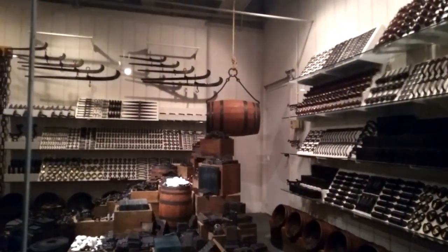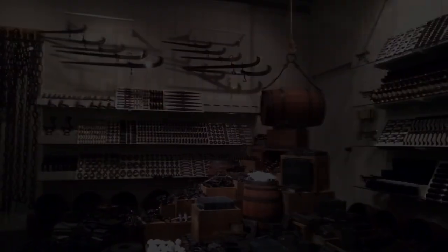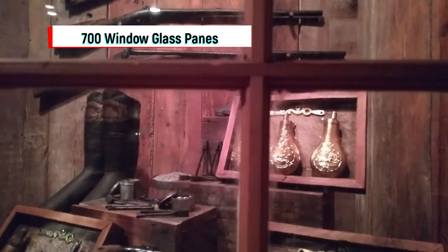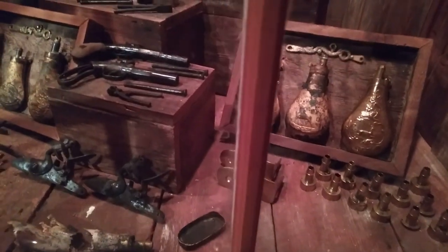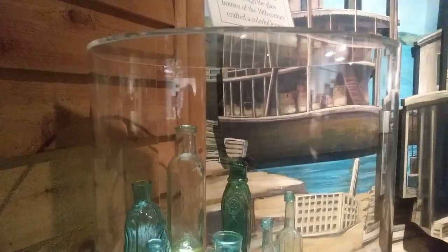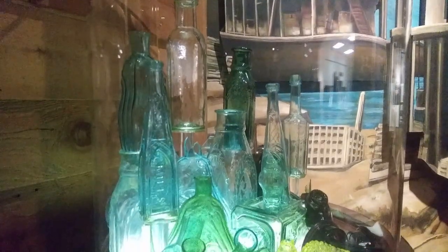There's always new bits of history to find when visiting the museum. I only recently discovered that the panes of glass in these sectioned windows were actually recovered intact from the excavations — a total of 700 panes of glass. You never can tell just exactly where the museum stops and the collection begins.